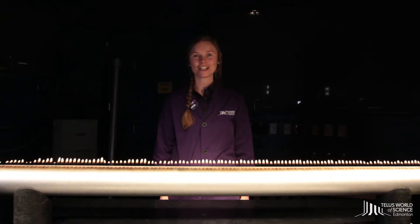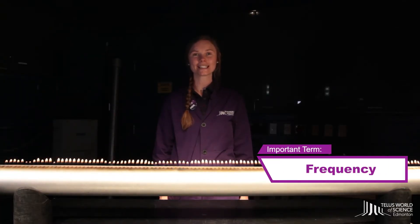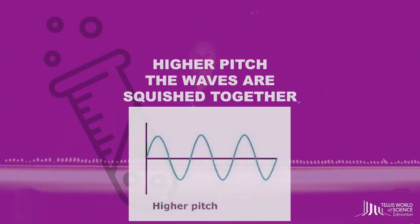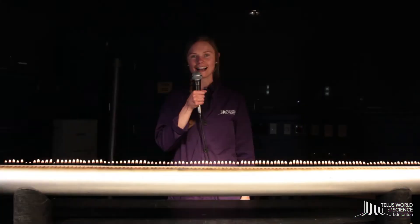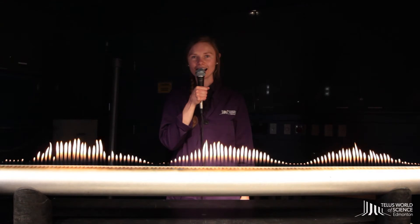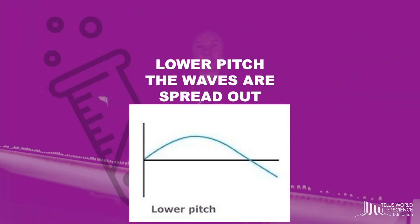The pitch doesn't change the height of the wave. It changes something we call the frequency. For a higher pitch, the waves are squished together — or high frequency. For a lower pitch, the waves are spread out — or low frequency.